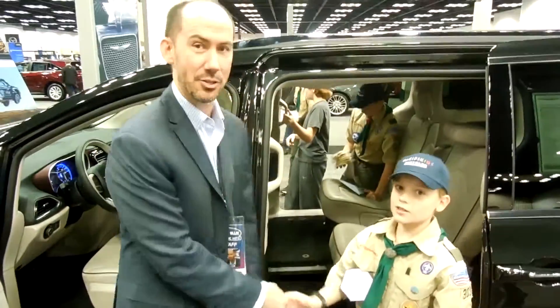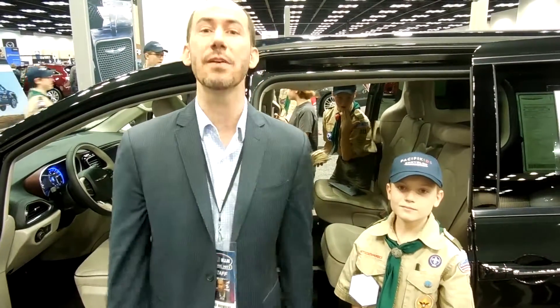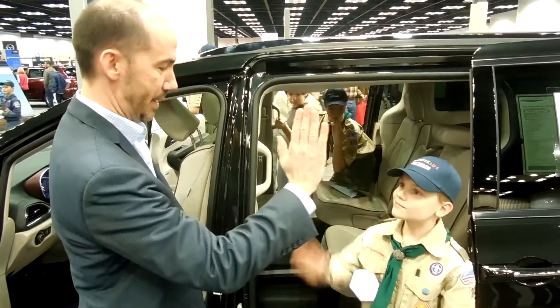Nathan, you're awesome, bud. He's got a job with Chrysler Pacifica, I'm telling you right now. Downtown Indiana Convention Center — Nathan, high five, buddy.